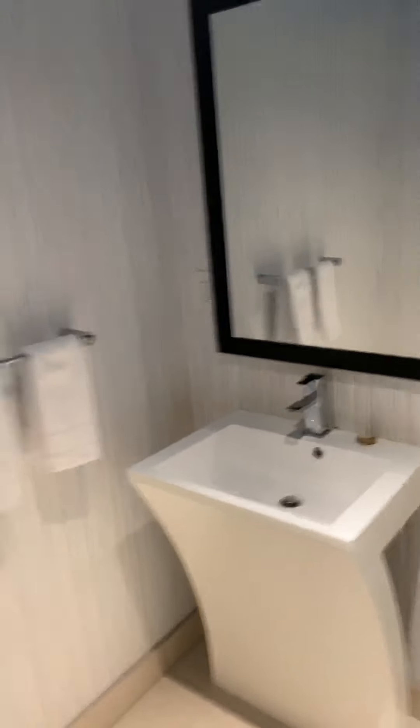Starting here with the guest restroom — a little basic restroom with some art.